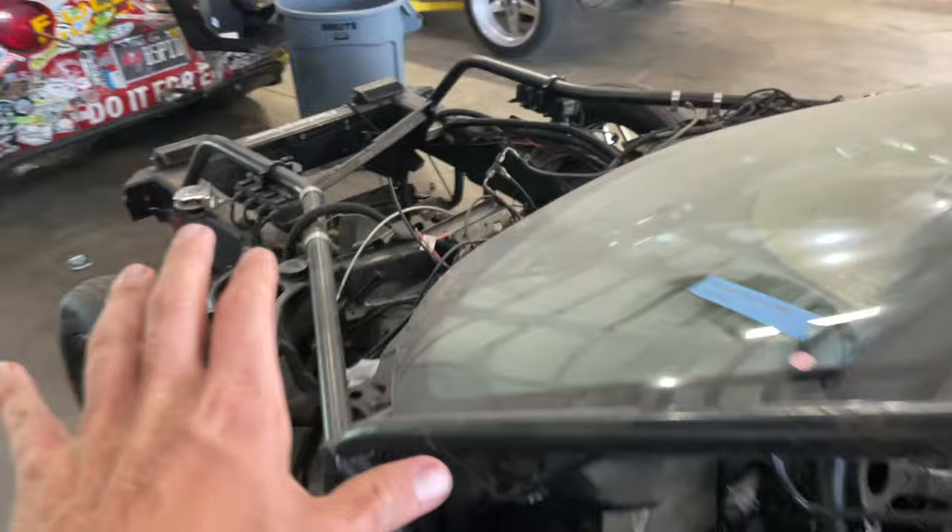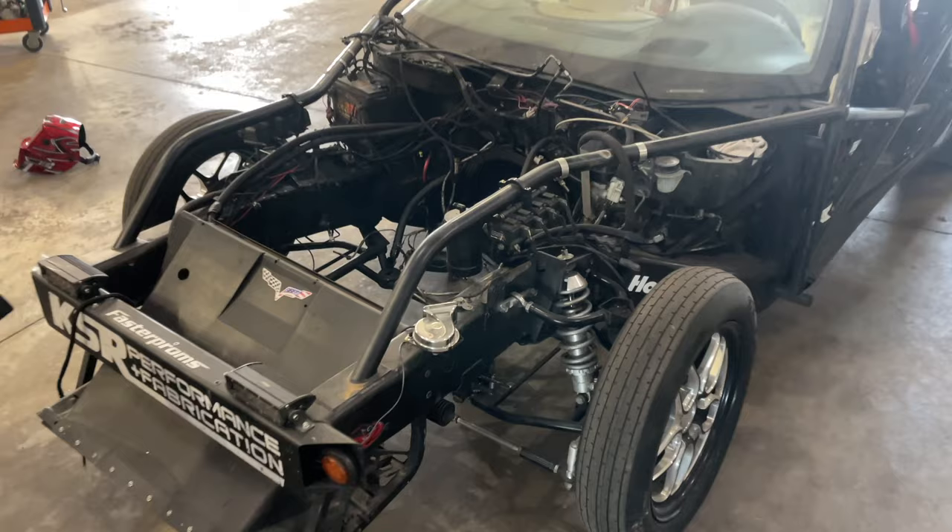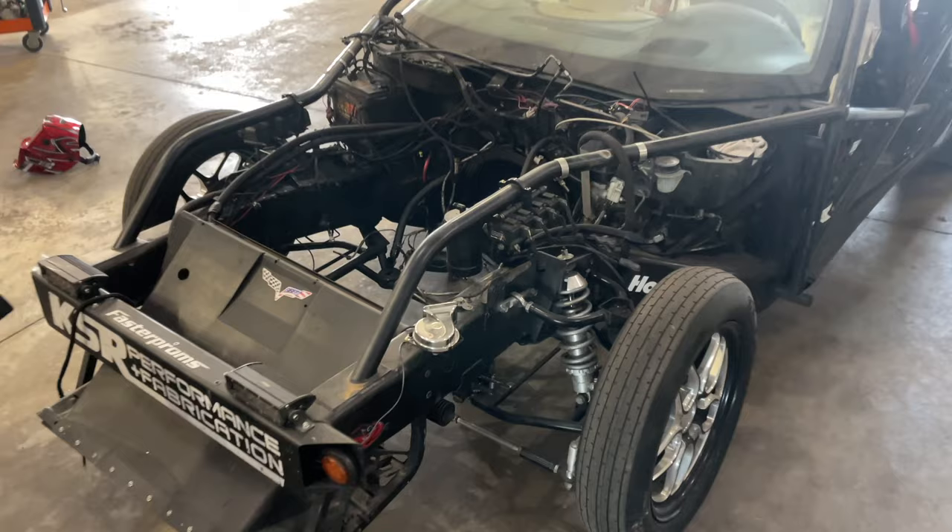Quick update on Ruby and Leroy — engines are coming back. Texas Speed has both of their engines, but they're on their way back. Really hoping to have at least Leroy's engine back in him before we go to LS Fest, but we're waiting on parts. We'll see you next time.